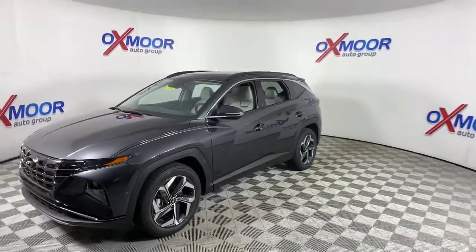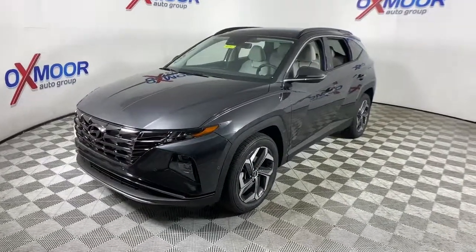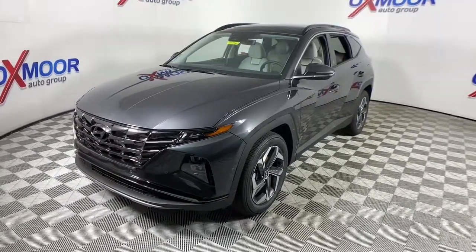Standard high-tech touchscreen infotainment, standard driver assistance features, and an upscale feel make this stylish compact crossover stand out from the crowd.